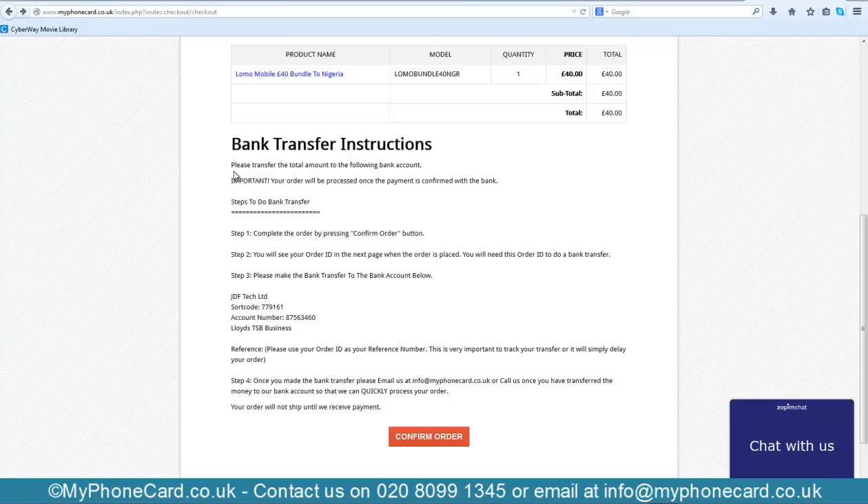The bank transfer instructions will appear. Hit the Confirm button, and on the next page you will find your Order ID. Make sure you keep your Order ID and remember it, because when doing a bank transfer you need to let us know the Order ID so that we can process your order more easily.